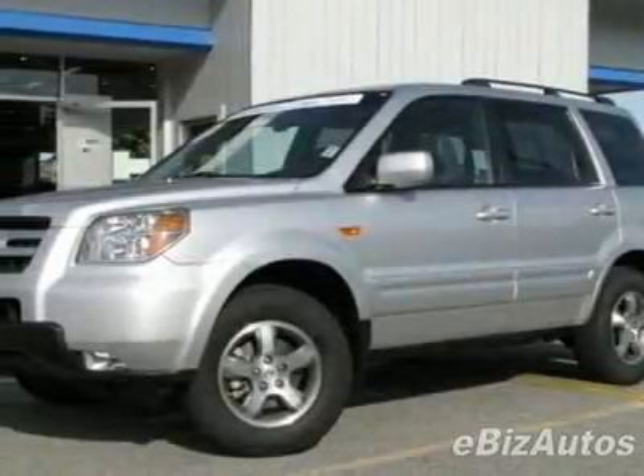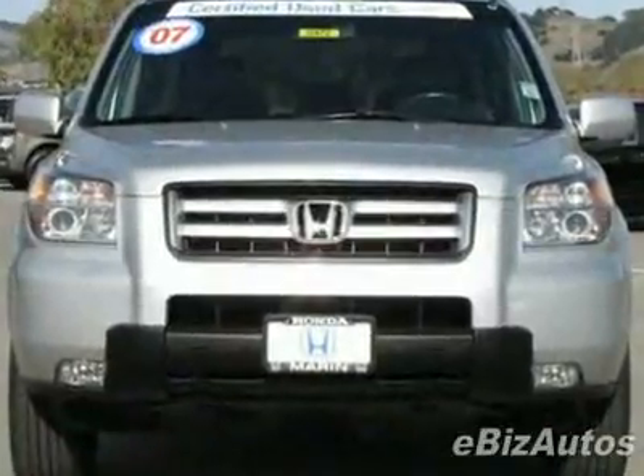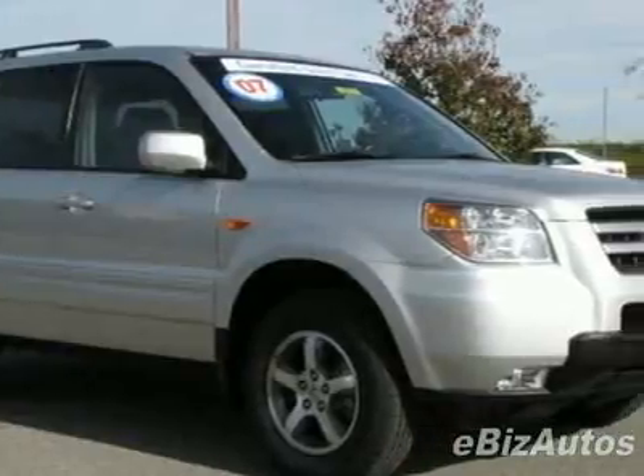Take a look at this certified pre-owned 2007 Honda Pilot EXL. Carfax has certified this Pilot as having one owner. This Pilot has just under 40,000 miles. For your protection, this vehicle has a factory warranty.